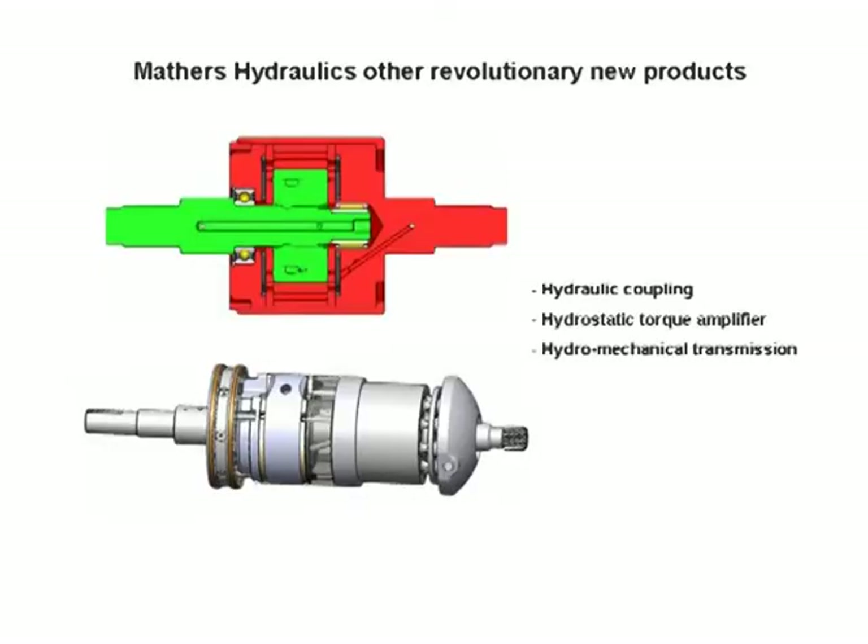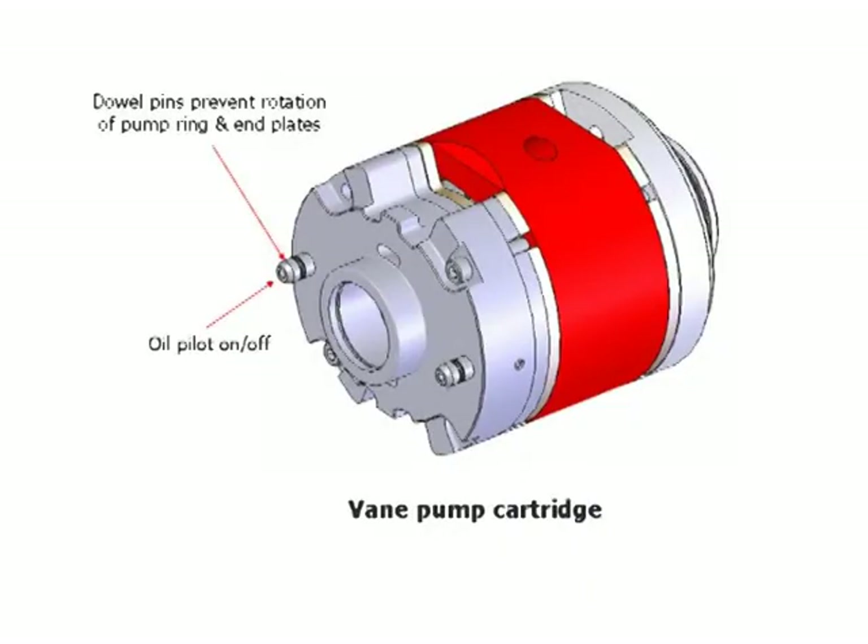Other revolutionary new products from Mathers Hydraulics: the hydrostatic fuel coupling or non-burnt out clutch, and the hydrostatic torque converter, torque amplifier or hydromechanical transmission.